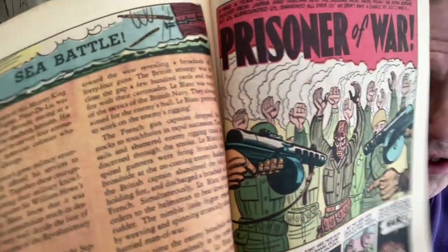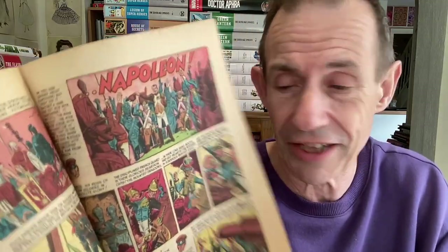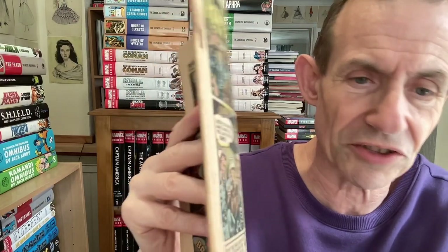Just absolute classic stories - Prisoner of War, Sea Battle, Tiller of Hun. One thing I loved about this one is it had lots of stories, not just standard World War Two - it also includes First World War, Napoleon, the whole range. It's really nice to see the original artwork, though this one has got slightly rusty staples, which is quite often the case with these non-perfect-condition ones that aren't slabbed. But still, I love them.